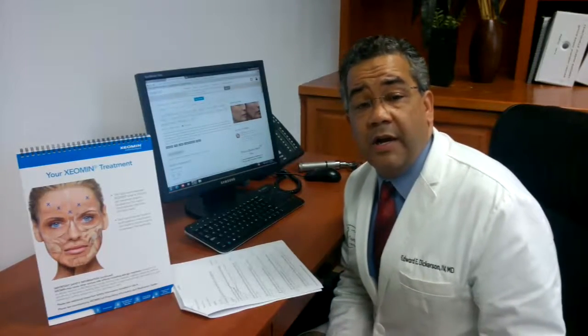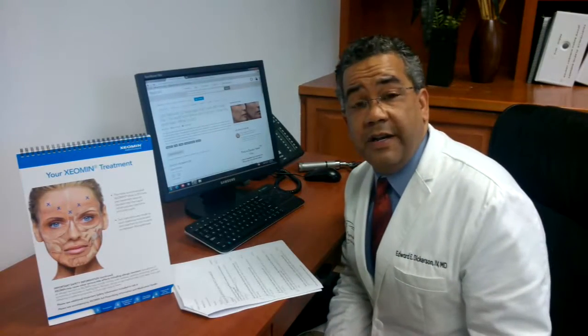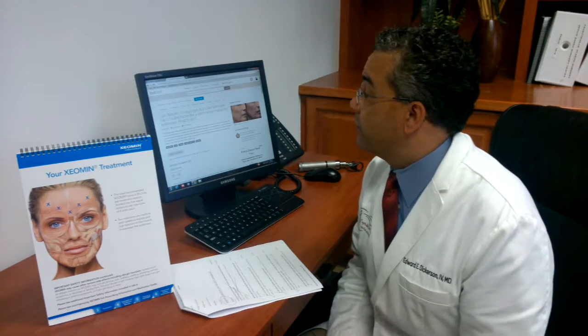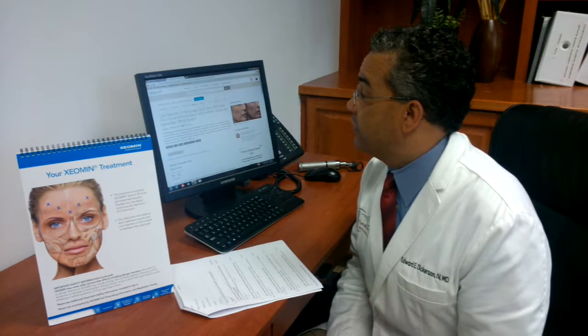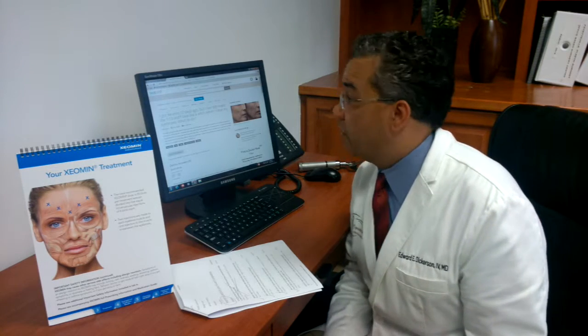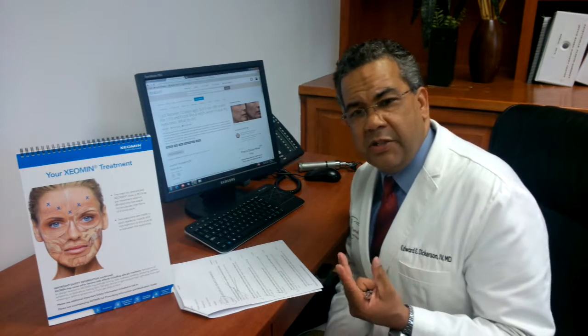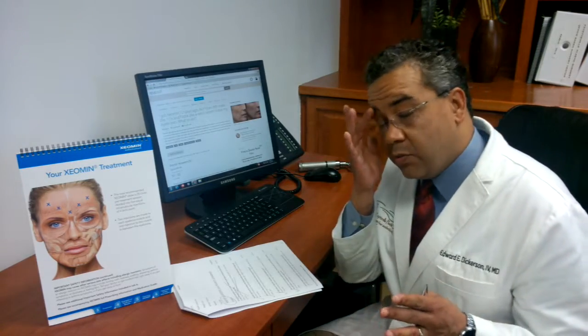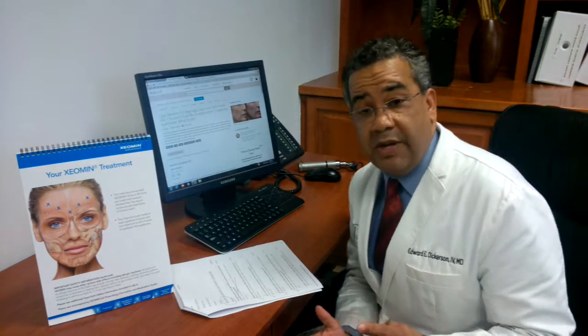Hello, this is Dr. Edward Dickerson coming to you from RealSelf, answering some questions. Hopefully this helps for the patient in Jersey City who had Xeomin about 12 days ago. She reports that she's still able to see her 11s, as well as what she describes as a little twitching of the eyebrows when she raises them.